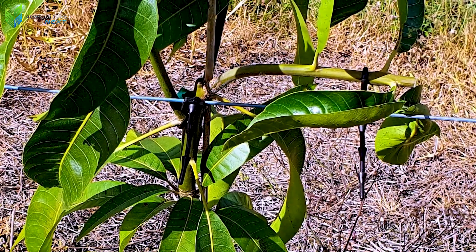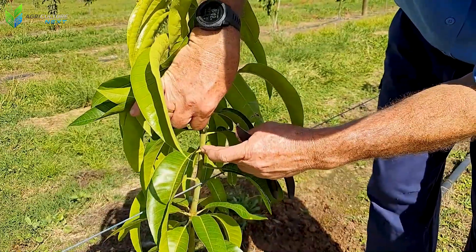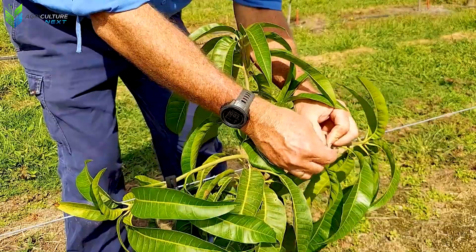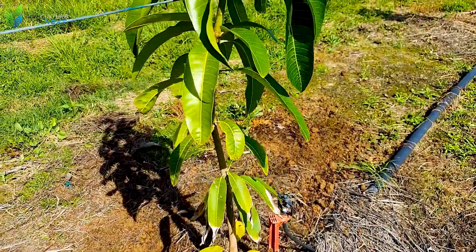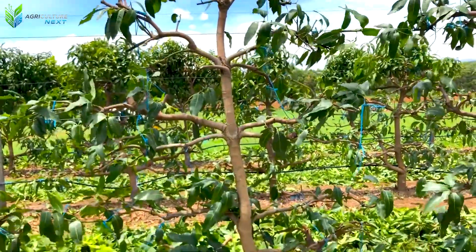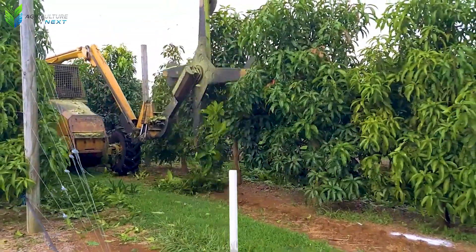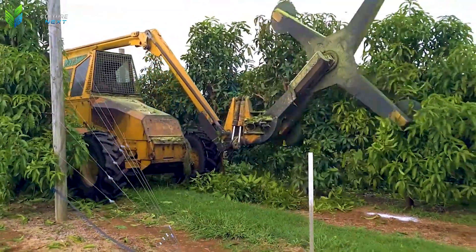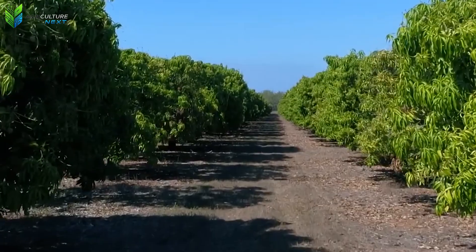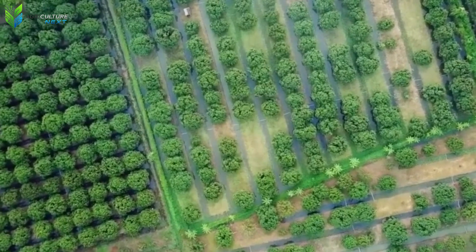Australian farmers employ a fundamental yet highly effective technique: a fixed steel wire system. These wires not only provide crucial stability against strong winds, but also guide branch development, forming an organized architectural framework for the mango orchard. This strategic approach ensures each tree receives maximum sunlight exposure, thereby boosting photosynthesis and significantly enhancing yield, while also substantially streamlining subsequent management, care, and harvesting processes.